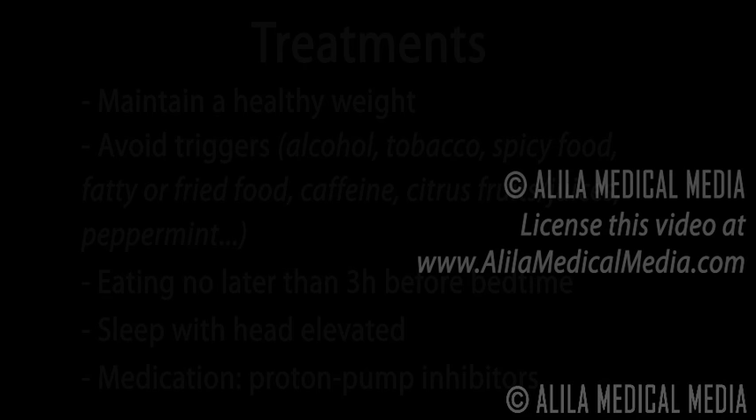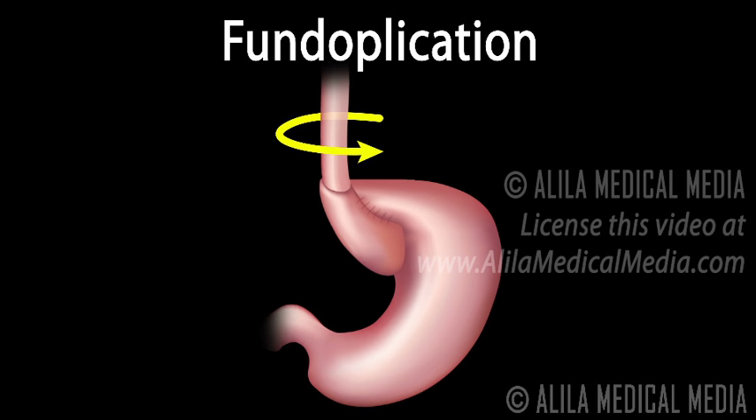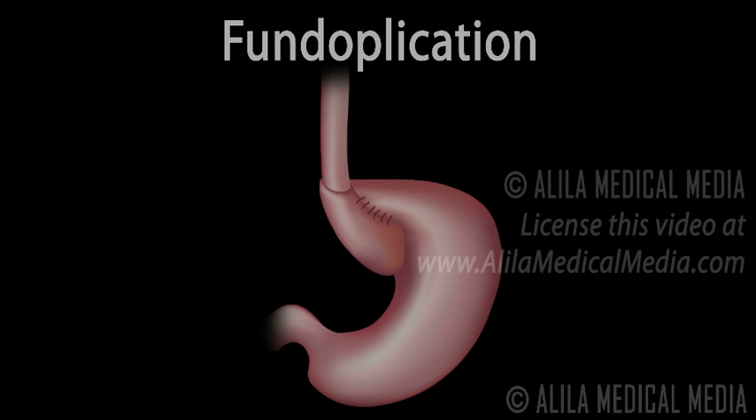If these fail, a surgery may be recommended. In a procedure called a fundoplication, the top portion of the stomach is wrapped around the lower esophagus and sewn into place. With this configuration, the muscles in the wall of the stomach reinforce the closure of the esophagus. This procedure is particularly recommended when hiatus hernia is present, as this can be fixed at the same time.